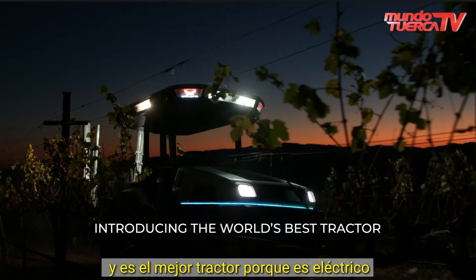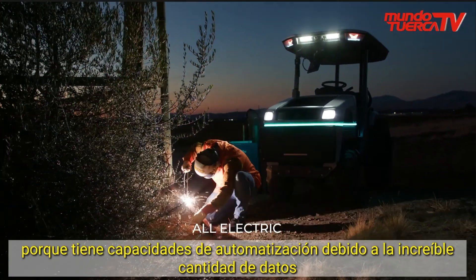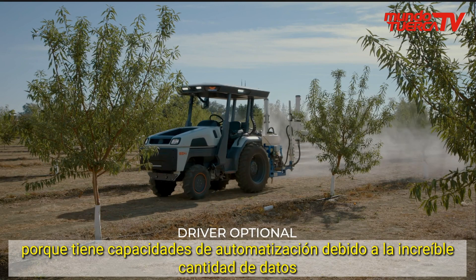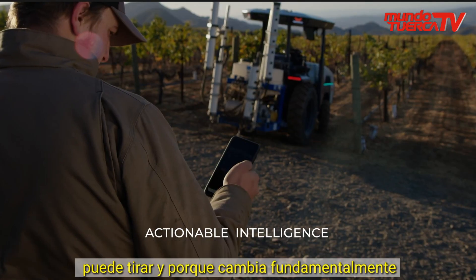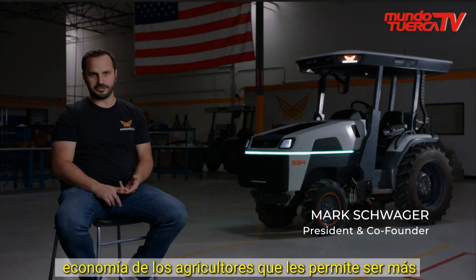The Monarch Tractor is the world's best tractor, and it's the best tractor because it's electric, because it has automation capabilities, because of the incredible amount of data it can pull, and because it fundamentally changes farmers' economics, allowing them to be more profitable.